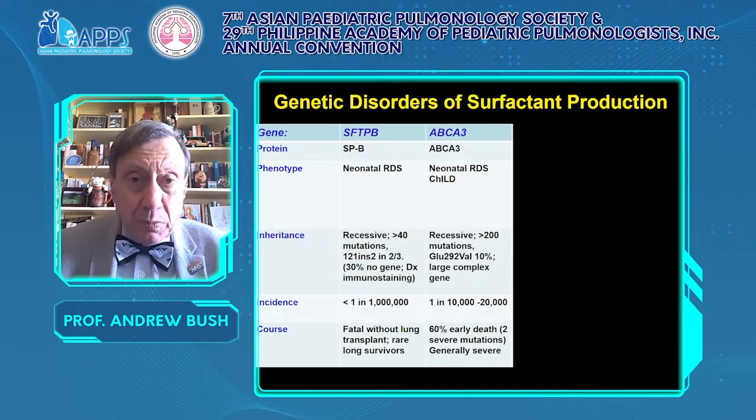ABCA3 can present with neonatal respiratory distress but also with interstitial lung disease later on. It is a large complex gene with more than 200 mutations described and is probably quite common — one in 10 to 20,000. 60% die early, and if they present early with two severe mutations, they are dead within a year. But long-term stability in late-presenting disease is well described.